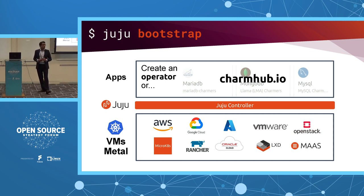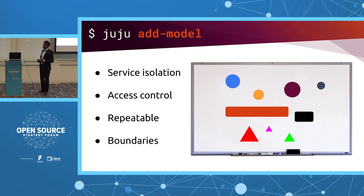There was another command: 'add-model'. The model is effectively a namespace — it allocates a set of machines and resources. It isolates your service once defined, provides access control so not everybody in the organization has access to that application, and it's repeatable. This is exactly why you can deploy on any cloud or substrate: once you've defined the parameters and what's required to run the application, you can deploy it anywhere. That model can be transferred from one cloud to another — it's all about repeatability and boundaries.